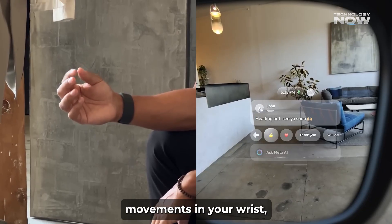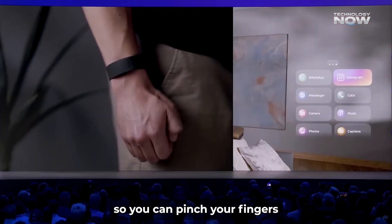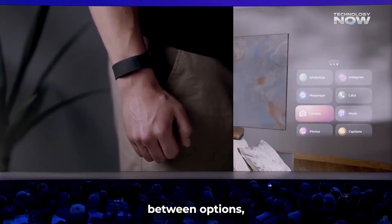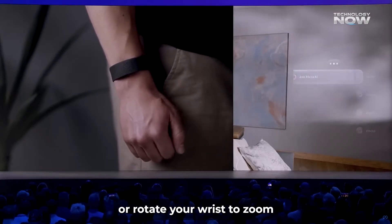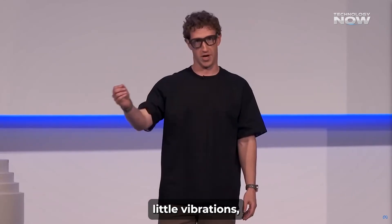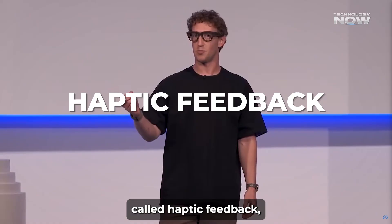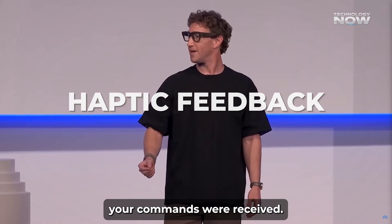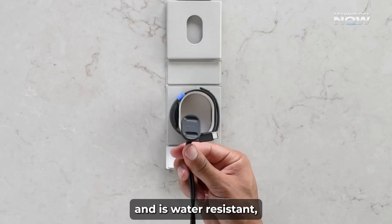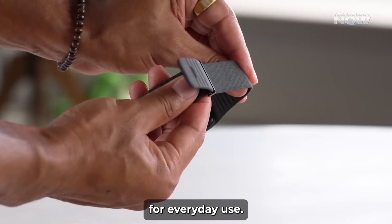The band senses tiny muscle movements in your wrist, so you can pinch your fingers to select or go back, swipe your hand to move between options, or rotate your wrist to zoom or adjust volume. It even gives little vibrations — called haptic feedback — to let you know your commands were received. The band lasts up to 18 hours on a charge and is water resistant, making it ready for everyday use.